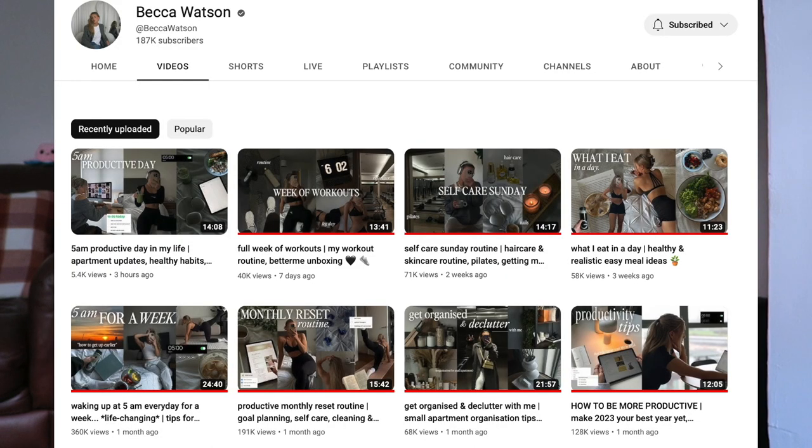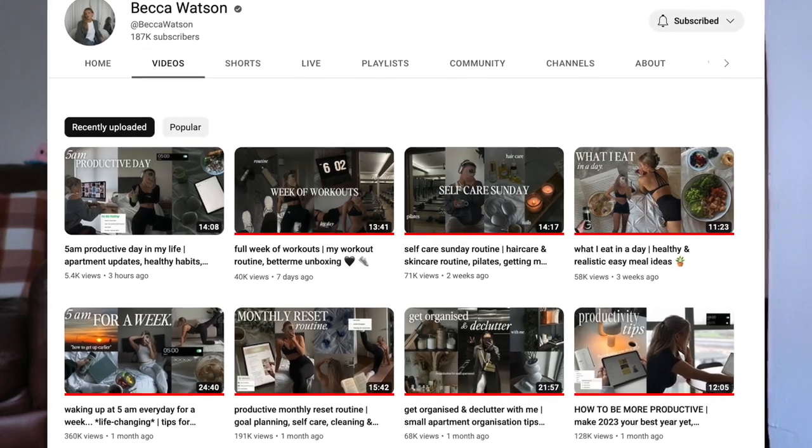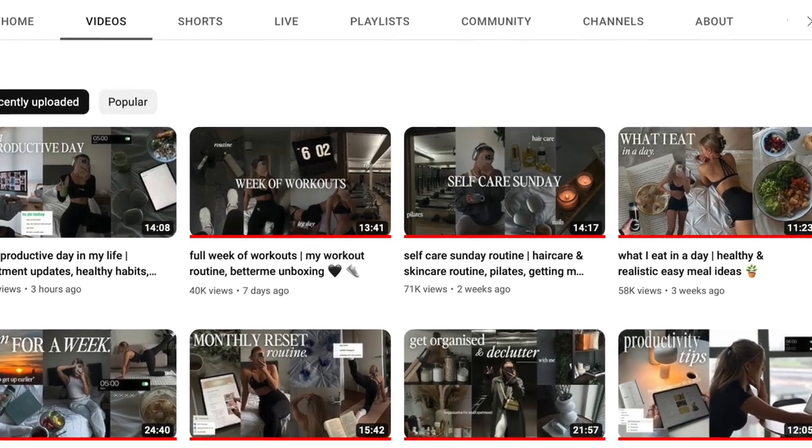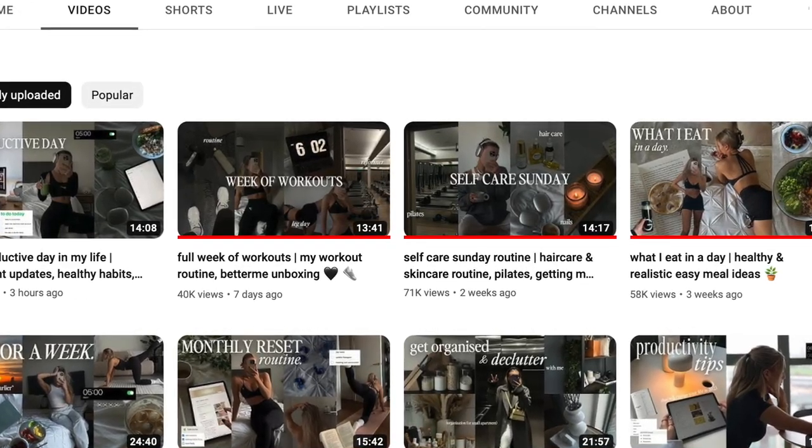For YouTube favorites, there's this girl called Becca - I'll leave her channel on screen - she makes really great motivating videos. I can't remember her channel name but she's great.